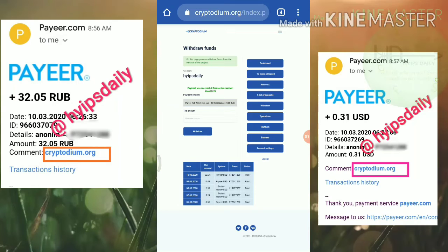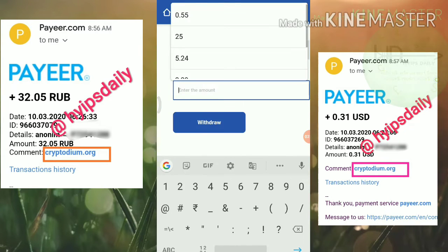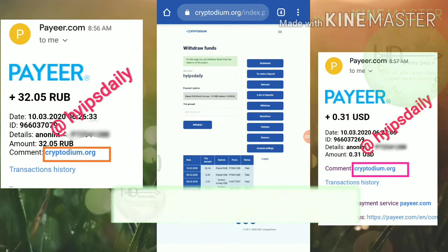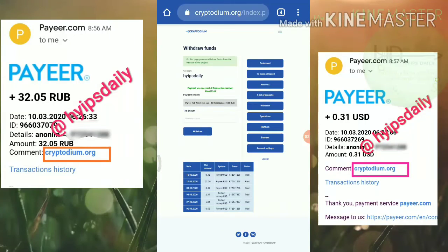I hope I will receive the mail too. And I just try to make my Payeer USD balance withdrawal as well. I just selected my Payeer USD balance, entered the amount 0.32, and hit withdraw. And again my withdrawal was successful.